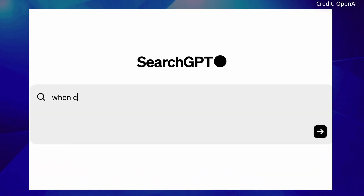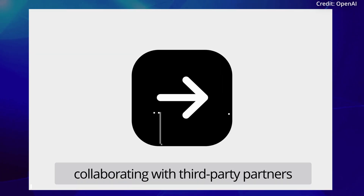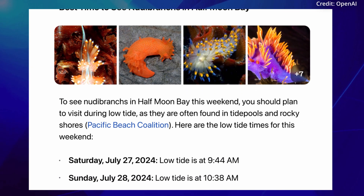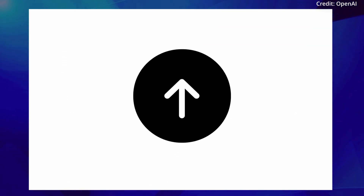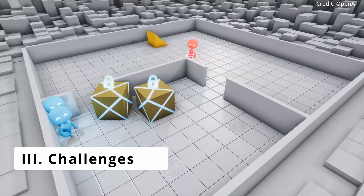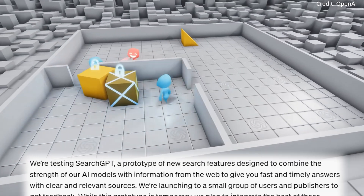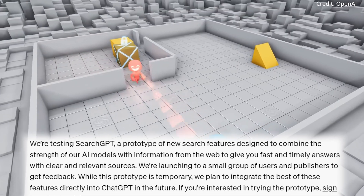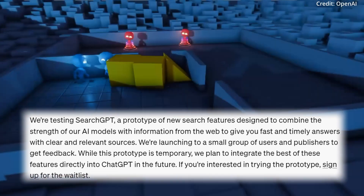OpenAI spokesperson Kayla Wood emphasized that the company is collaborating with third-party partners and using direct content feeds to build its search results, with the ultimate goal being to integrate these search features directly into ChatGPT itself. The launch of SearchGPT could pose a significant challenge to established search engines like Google and Bing, which have been rapidly incorporating AI features into their own platforms to stay ahead of OpenAI.